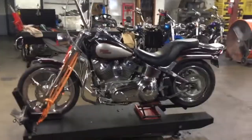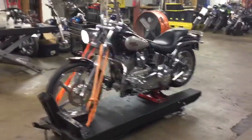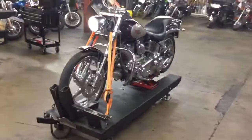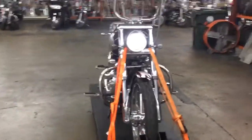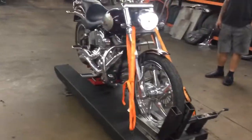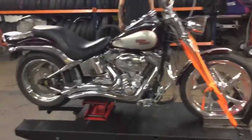So now we're going to show you how to handle and use the driveline. Let's go.